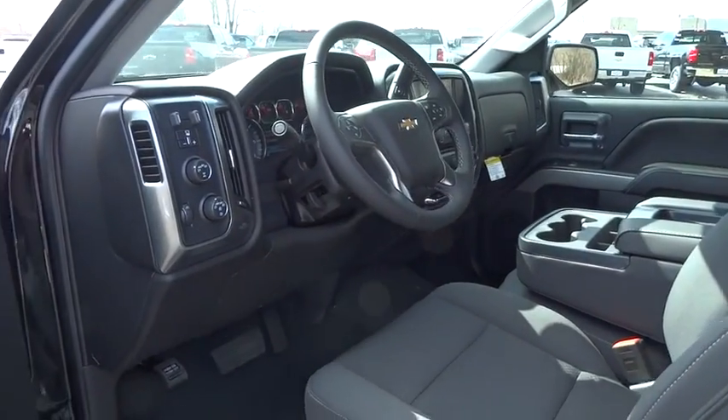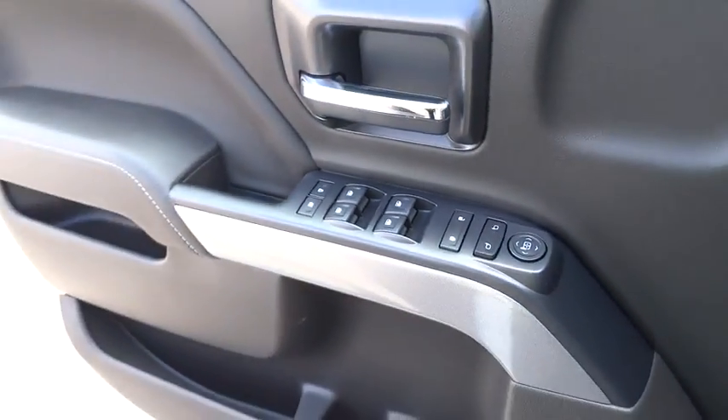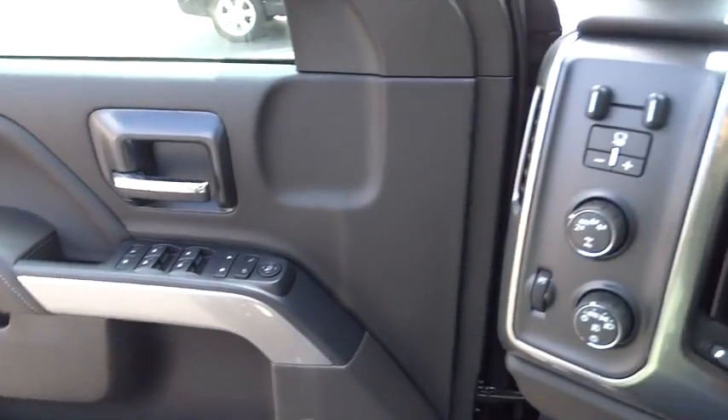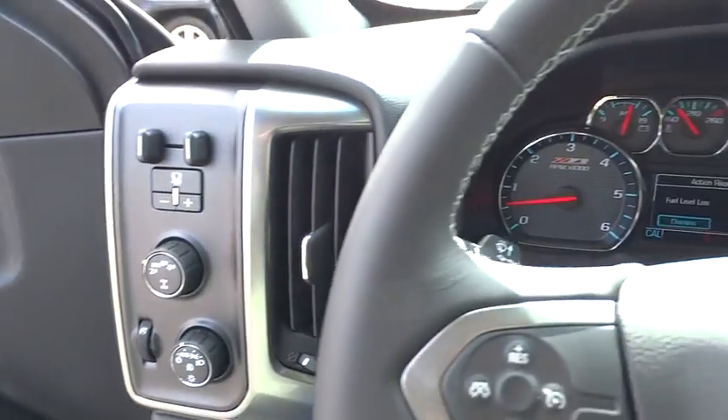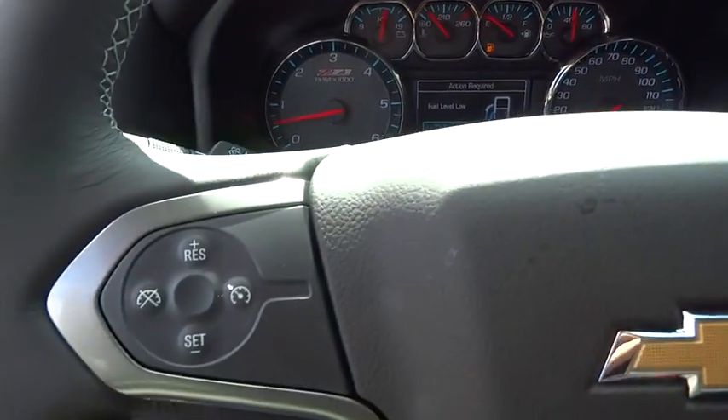Stability control, keyless entry, traction control, steering wheel audio controls, anti-lock braking system, backup camera, tow hitch, Bluetooth, leather wrapped steering wheel, adjustable steering wheel, power steering, cruise control.